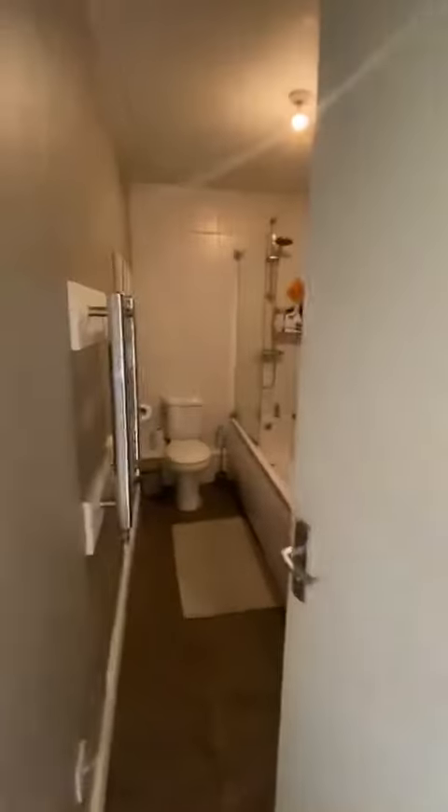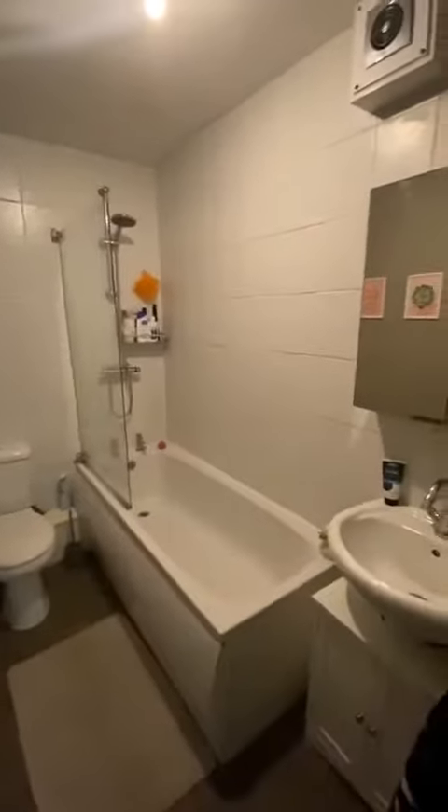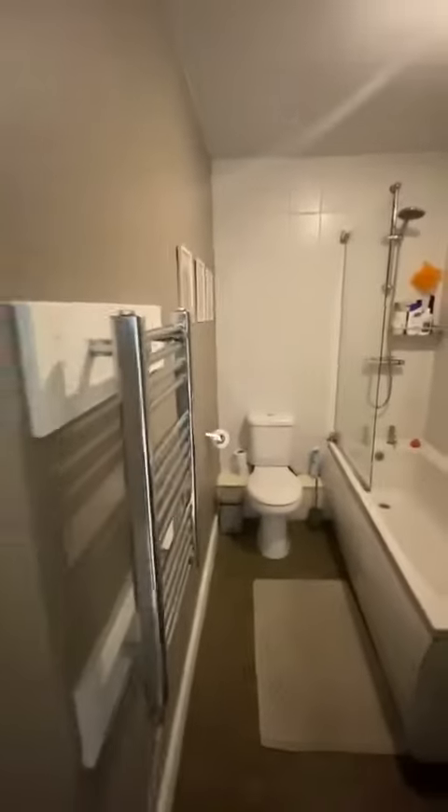Next up on the left is this modern bathroom suite — three pieces with a shower over just there. We've got tiled walls and tiled floor, along with a towel radiator.